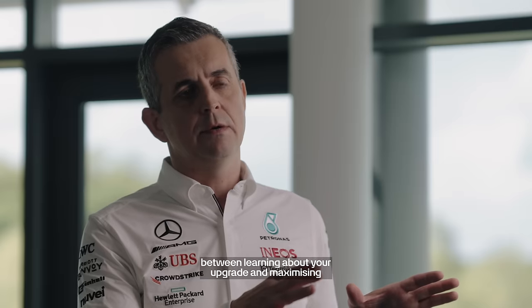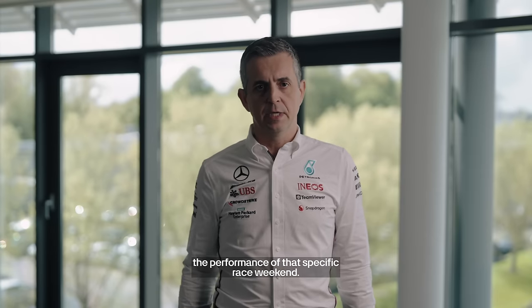It's all about striking the right balance between learning about a new upgrade and maximising the performance of that specific race weekend.